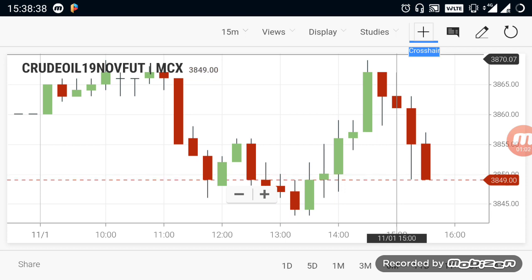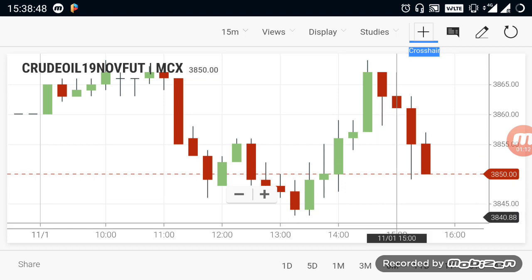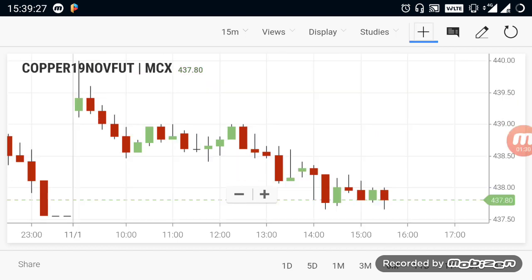If you cut the 3830 range, then you can expect a downfall to 3800. So if you break the 3800 range, you will have a chance to go further down. Now let's look at Copper.